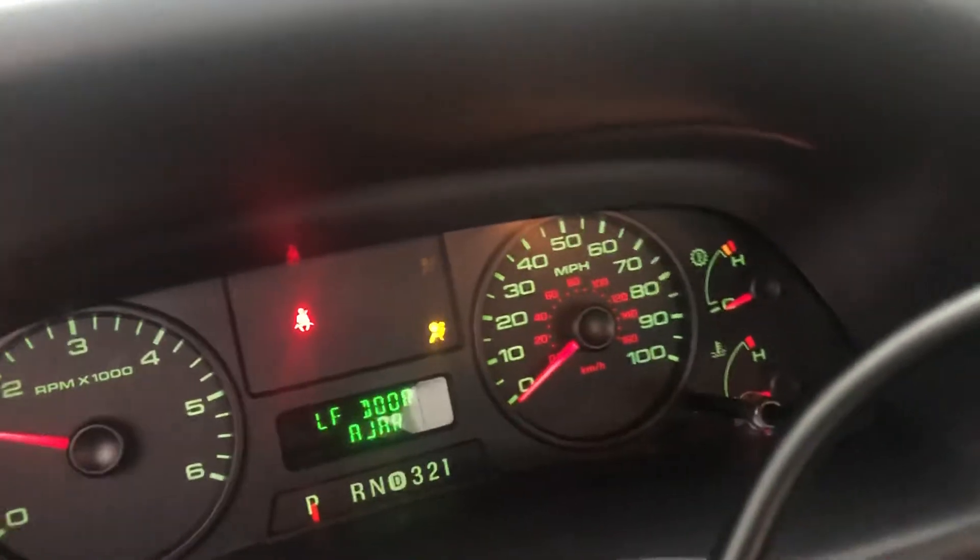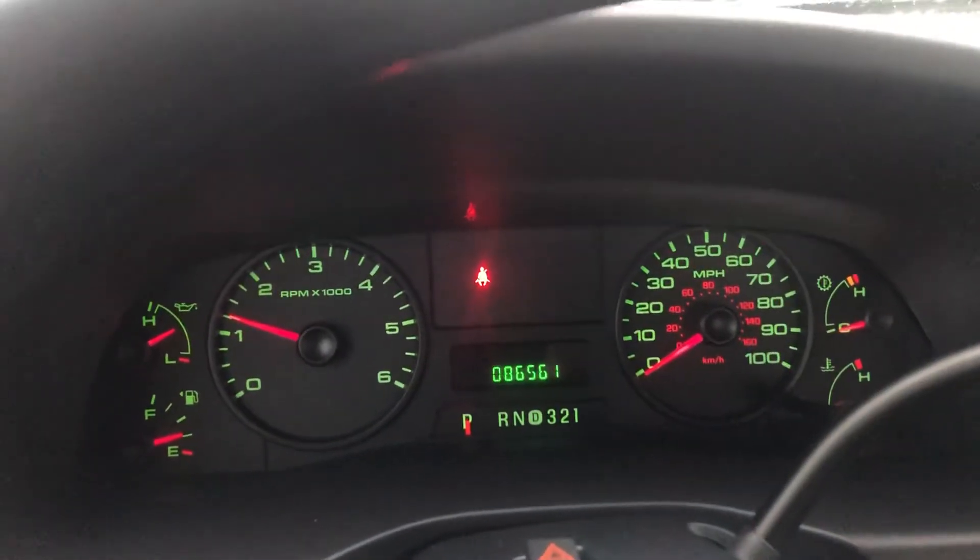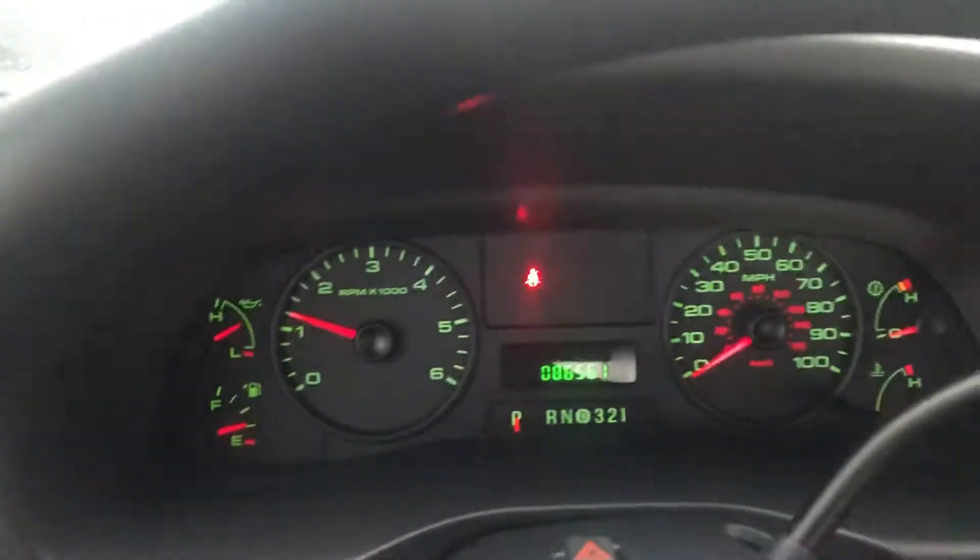Go ahead and open it up here. The upholstery is in good shape — it's got one wear mark here on the driver's seat. It is an automatic. There's the mileage: 86,561.